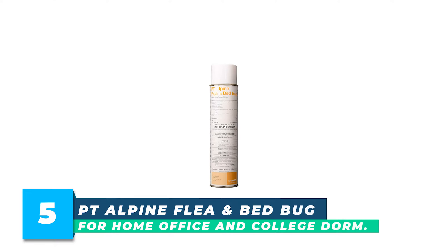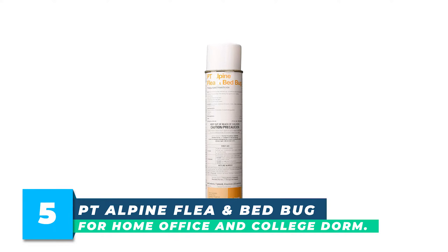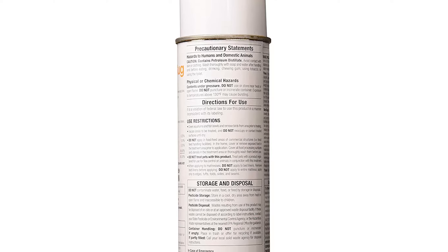Number 5: PT Alpine Flea and Bed Bug Pressurized Insecticide, 20 ounces. Introducing a new all-in-one tool for better bed bug treatments. Specially formulated to incorporate easily into your line of service, this efficient, pre-mixed, ready-to-use broadcast spray is now labeled for direct use on mattresses and in suspected areas of infestation.